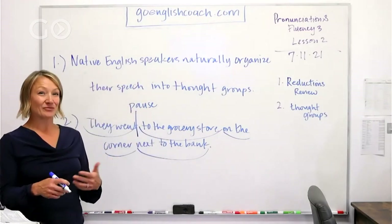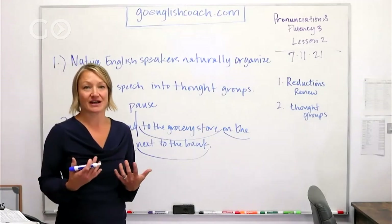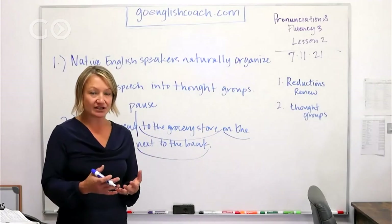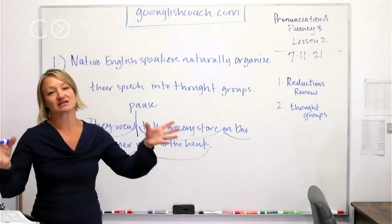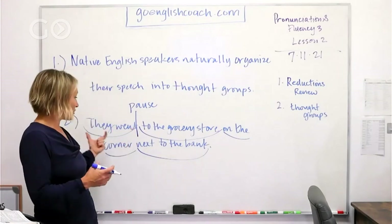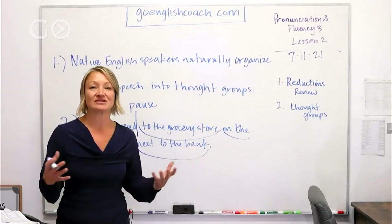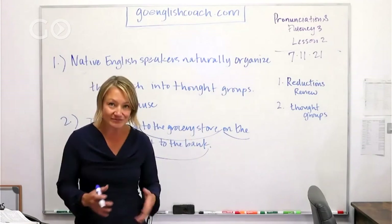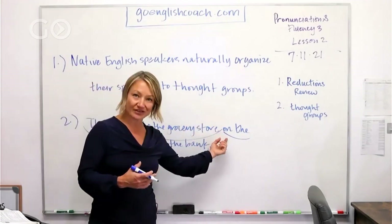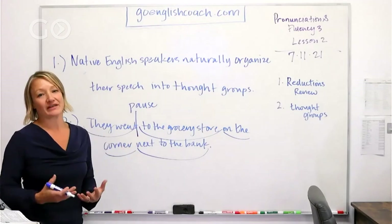When somebody speaks fast, I get nervous. But when we're speaking English and it's not our first language, we really need to slow down and learn how to chunk or group these sentences or phrases so that it sounds good and you have some space to breathe — take a breath here or take a breath here.